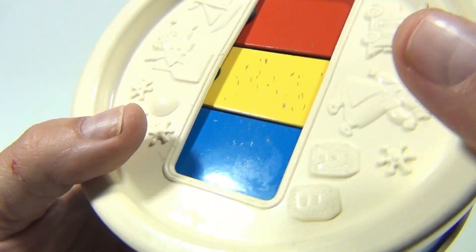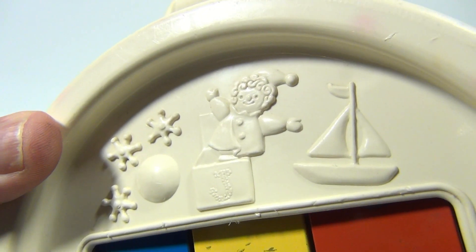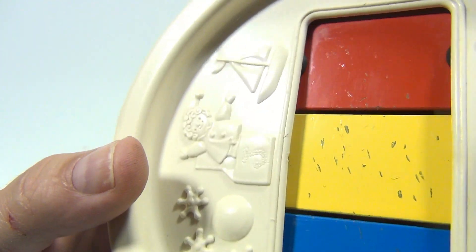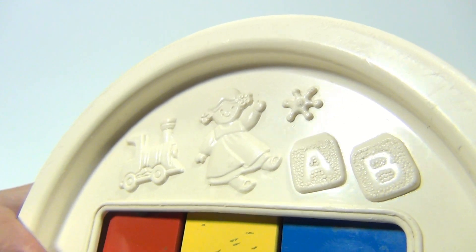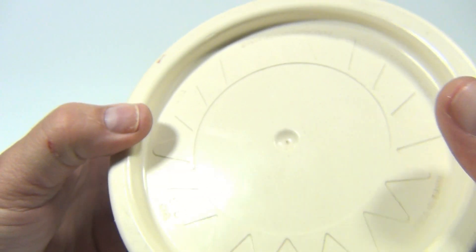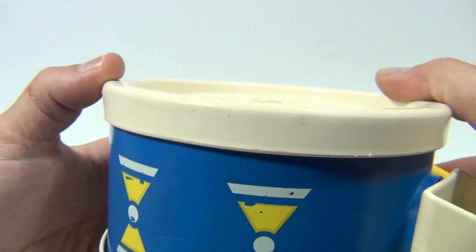It's got cool little raised pictures on both sides — like jacks, jack-in-the-box, train, doll, blocks. And then this side has like a star figure in there. See that? There's the outside of it.